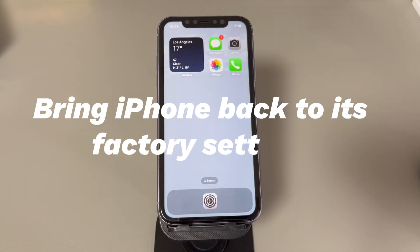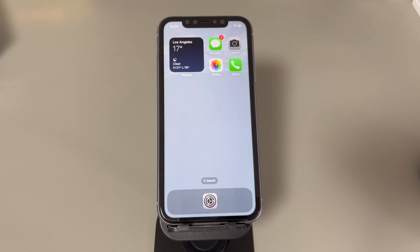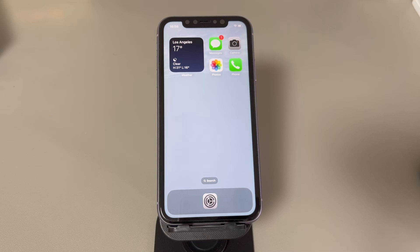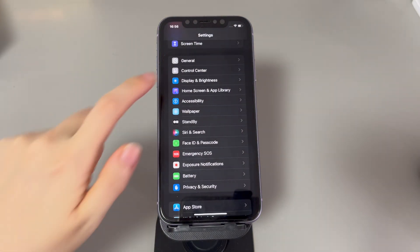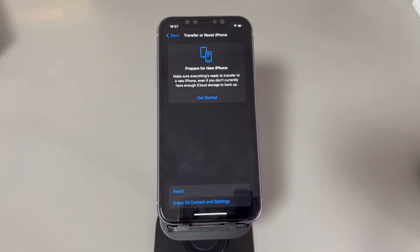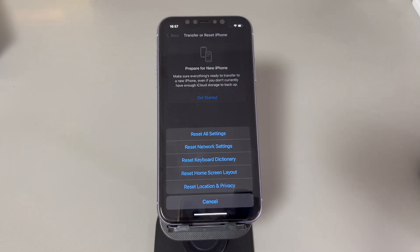Bring iPhone back to its factory settings. If all the steps above don't turn off the emergency SOS mode on your iPhone, the last method you can try to fix the software-related factors is to factory reset your phone. Make sure you back up all your data before you begin so you don't lose your settings, photos, and other crucial information during the reset. Go to Settings, tap on General, scroll all the way down and tap Transfer or Reset iPhone, tap Erase All Content and Settings. When asked, enter your passcode. Read the warning carefully and tap Erase iPhone to trigger the erase process. The process may take a few minutes depending on your internet speed. Once done, your iPhone will reboot and the hello screen will appear. Follow the setup assistant to quickly set up your phone and use it again.